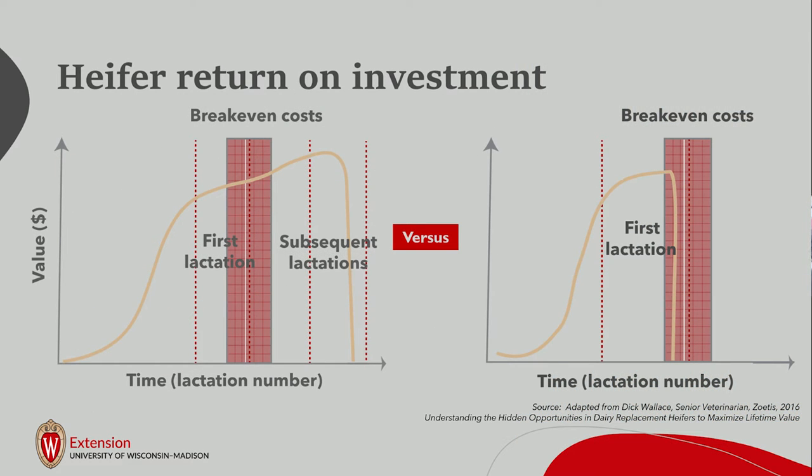This is a graph from Dr. Dick Wallace, who was an extension veterinarian and now a senior veterinarian with Zoetis. When we think about return on investment for heifers, she's not making any income while she's in daycare — not in school or graduated yet. There are costs we need to get a return on when she enters the milking string. Ideally, the first lactation and a half she's still paying back those rearing costs. For extra days on feed or getting her to calve in at an older age, break-even costs are extended further, and it may take two lactations or more before she becomes a productive financial citizen of the milking herd.